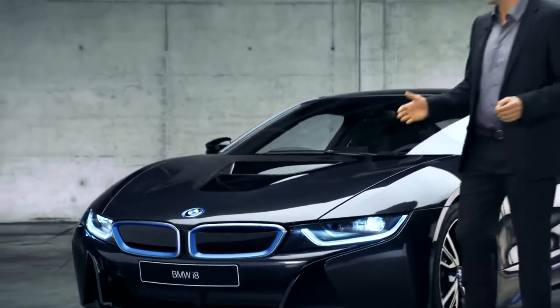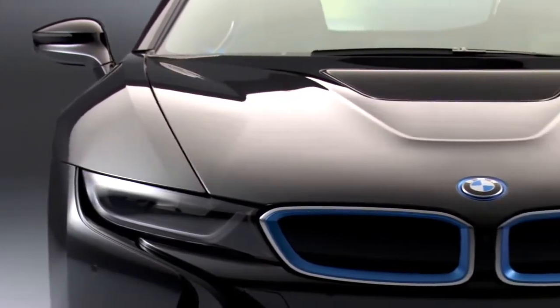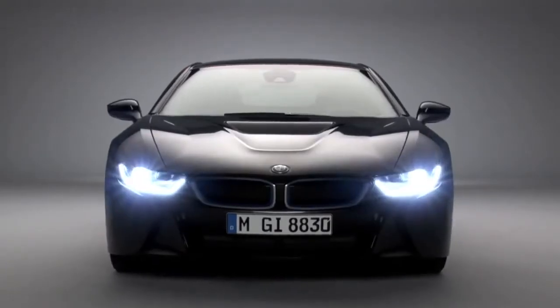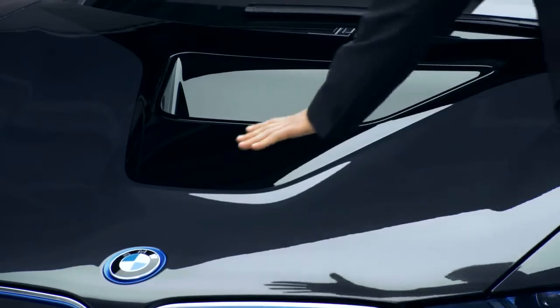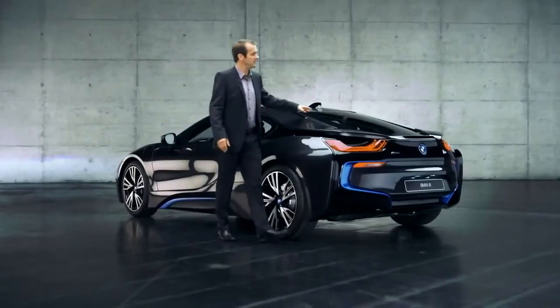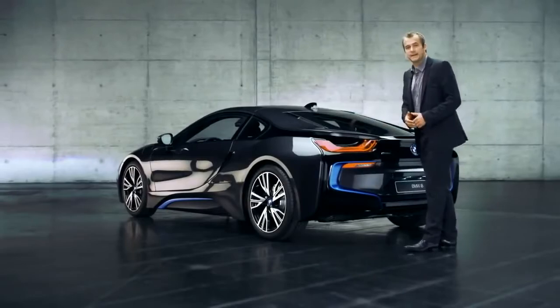Here we have the double kidney grille — the BMW icon that makes this vehicle's origins unmistakably clear. The grille is flanked by the equally iconic LED headlamps. Moving on to the bonnet, we have another eye-catcher: this V-shaped black belt starts here, runs along here, wraps itself across the entire car body to end over here at the rear, which looks pretty cool and dynamic.